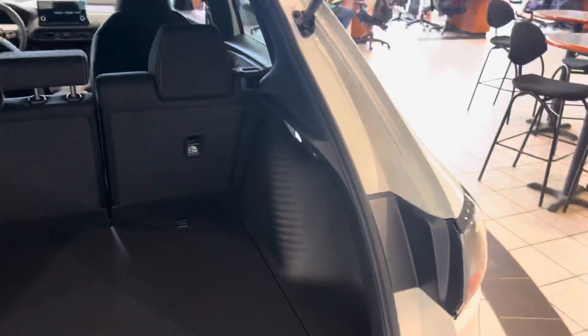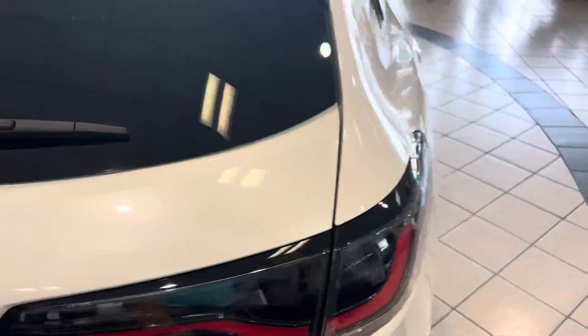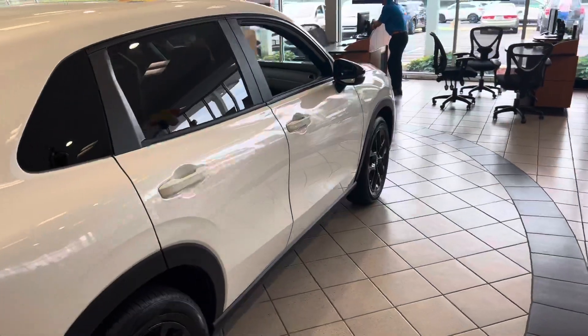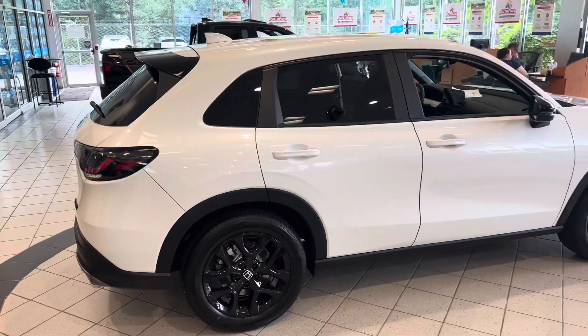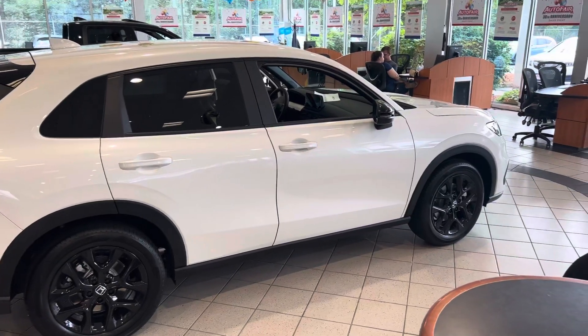You got some interior lighting right there as well, and a 12-volt power outlet. Malik, if you have any questions, do not hesitate to reach out. My name is Hazem. My number is 603-264-8072. That's 603-264-8072. Thank you.